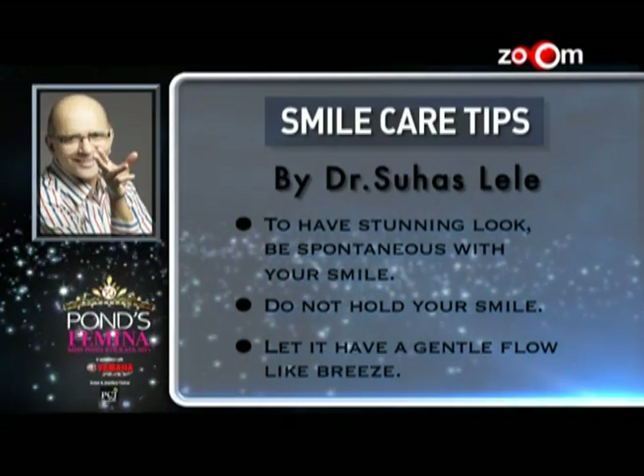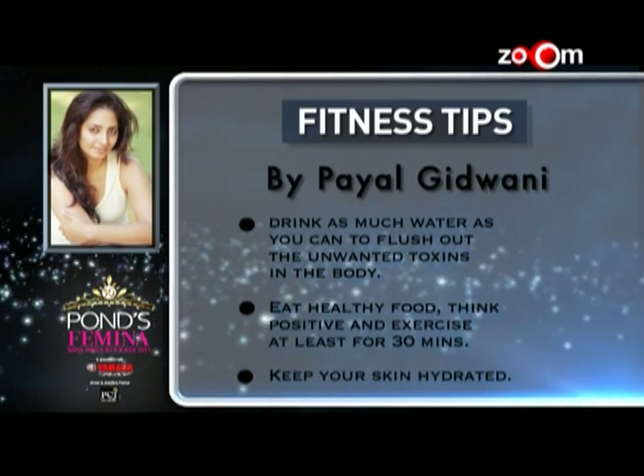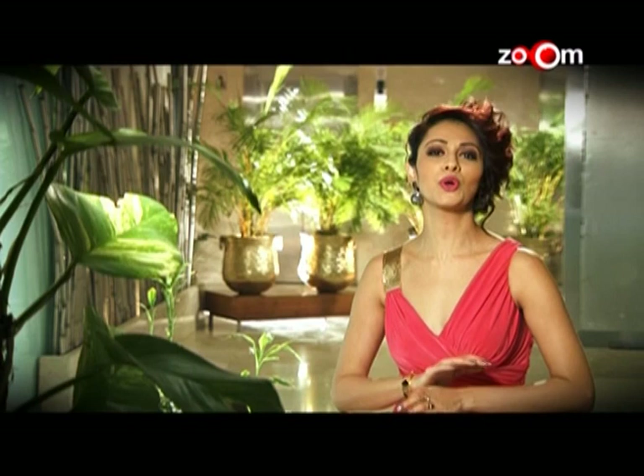Beauty tips were also given by Dr. Suhas Lele and Payal Gidwani. We have come a long way — subcontests, beauty expert tips, khoob sari training. But now it's time to enjoy a tour of Park Plaza Kolkata Bali Ganj, where our contestants are staying. We'll meet you after a short break.